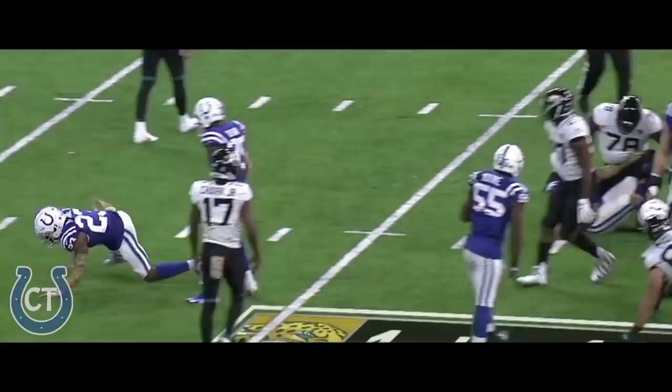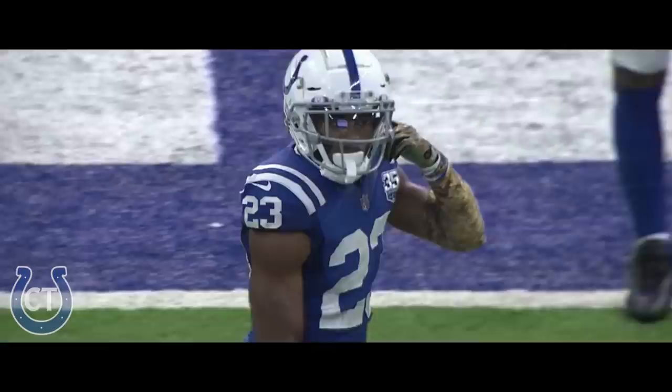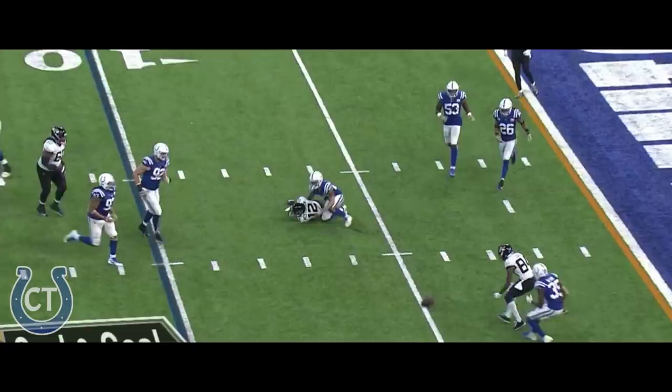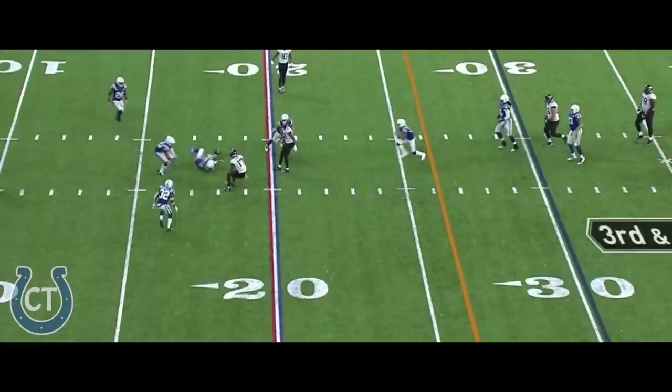Bortles over the middle, incomplete. And Moore accepting his congratulations from his teammates. Great play by Kenny Moore to dive in there and break up that pass. Bortles' pass broke it up. And once again it's Westbrook against Moore, and Moore with some huge plays for this defense. Bortles feels the pocket collapse, the pass is incomplete. Kenny Moore was there, and Moore continues in what has been a strong day at cornerback for the Colts.